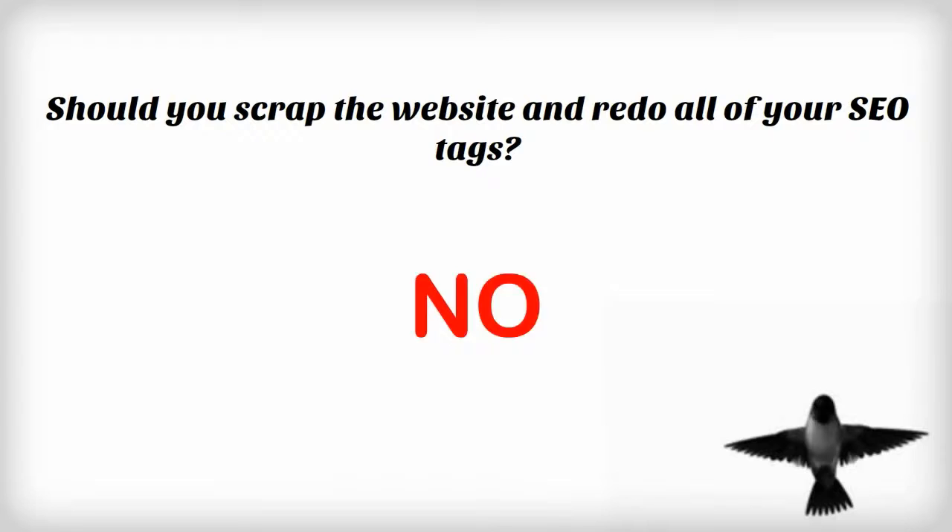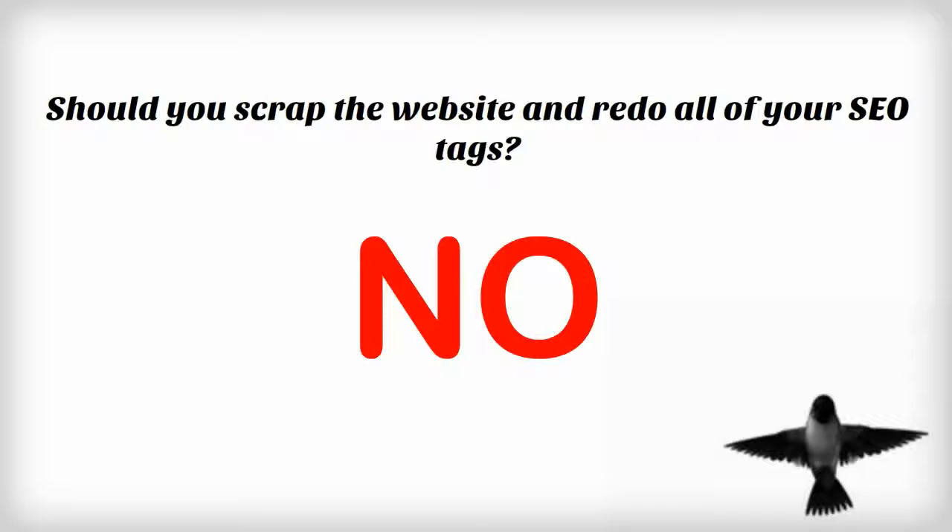Now, does this mean you should scrap your website and redo your SEO tags? The simple answer is no. But going forward, start adding long-tail keywords to your blog or article pages that you add on a monthly basis. It is best to keep in mind that though the long-tail search volume is growing, some users will still search for the main keyword and thus your existing website should cater to that audience.